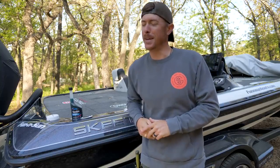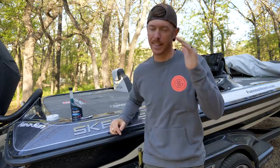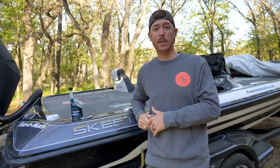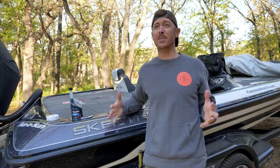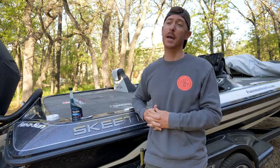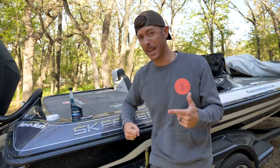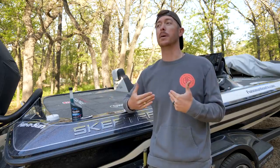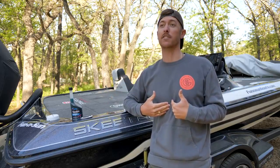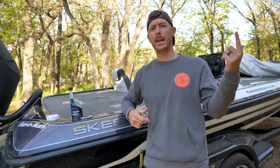Howdy-do and welcome back to the channel everybody. I just want to say thank y'all for the last video, all the awesome comments — loving that video because it felt good to catch that big old mondo. Today we're heading out to another lake known for giant bass, literally the place that started my life as a fishing freak: the world-famous Lake Fork.